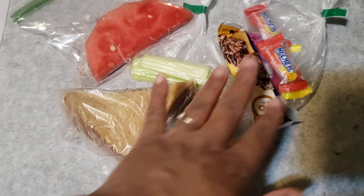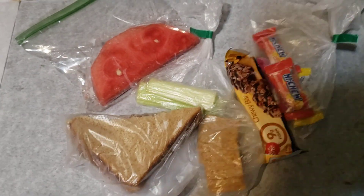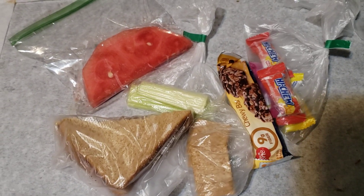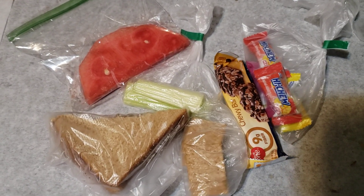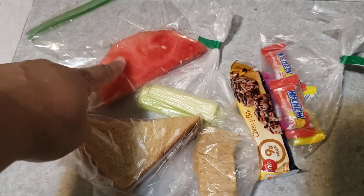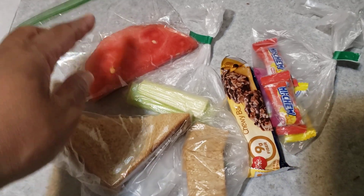Lately I've been giving them two treats, but you can always just give them one. These are just ideas — you can always do more or less. So for the main course we have peanut butter and jelly, for the fruit we have a watermelon slice.